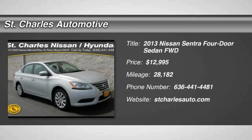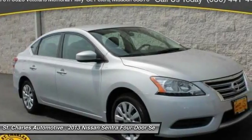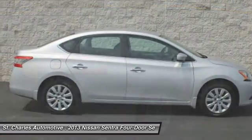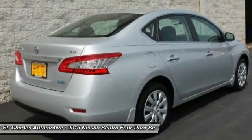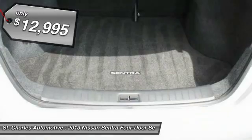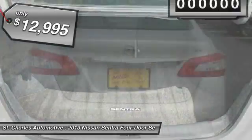The 2013 Nissan Sentra. With its spacious and versatile interior and stellar 34 miles per gallon fuel efficiency, the Nissan Sentra is the obvious choice for anyone who wants to enjoy a stylish and comfortable ride, and is priced below $15,000.